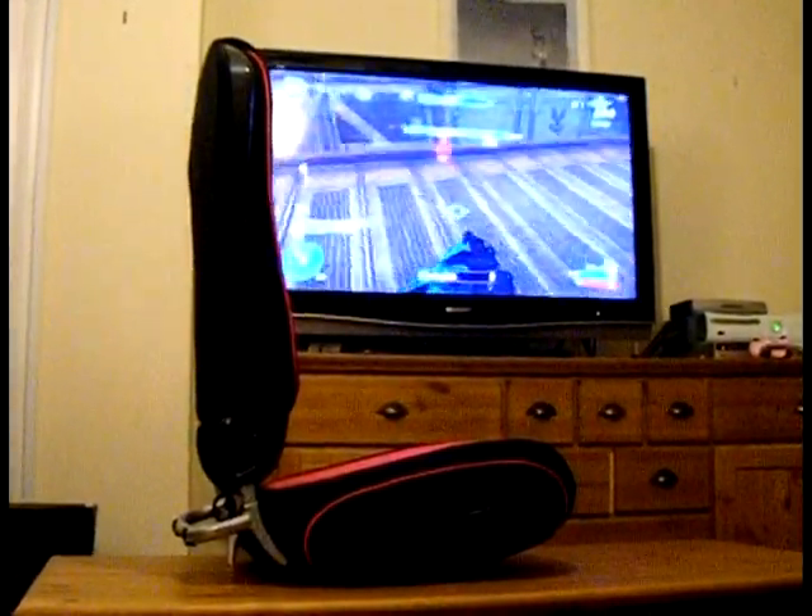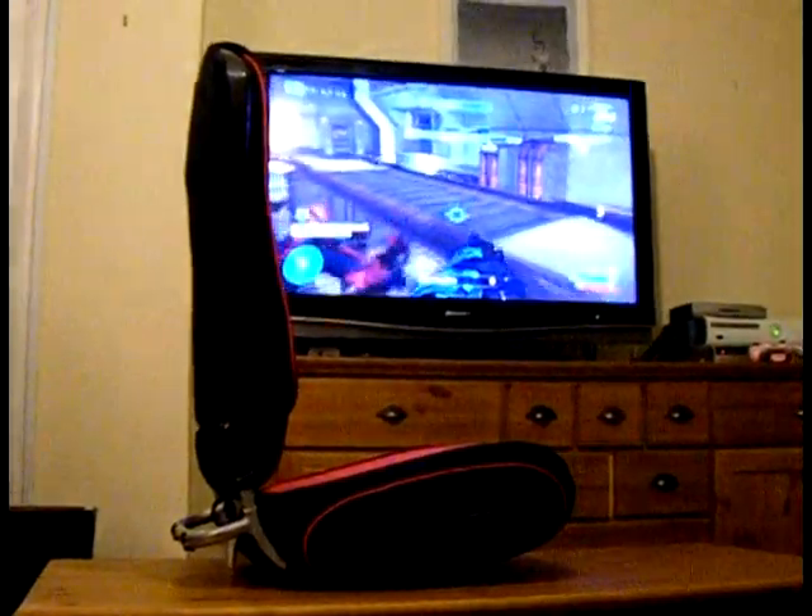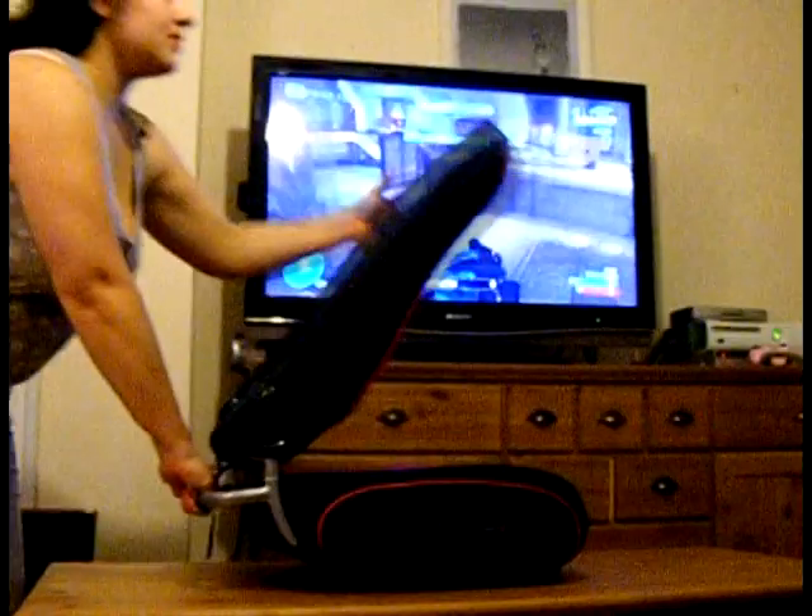Replacing the Pyramat S2000, it's a full-sized Pyramat gaming chair, but folds almost flat for easy storage.